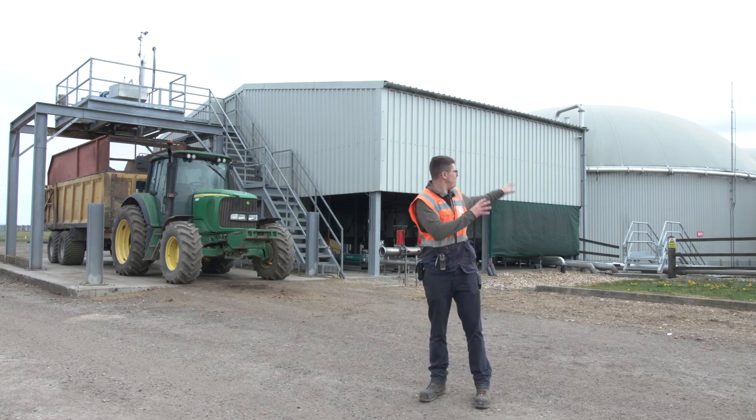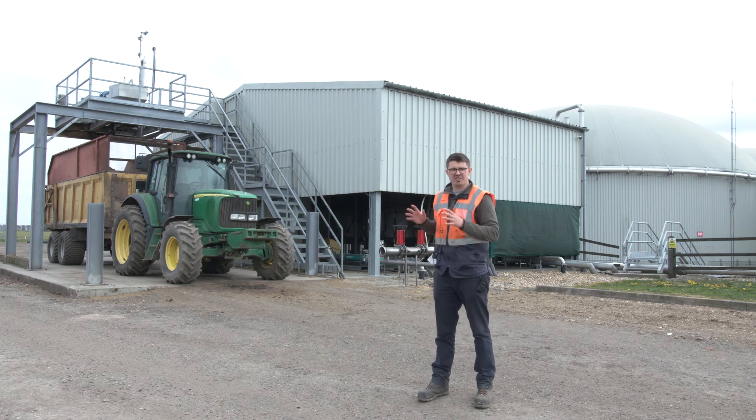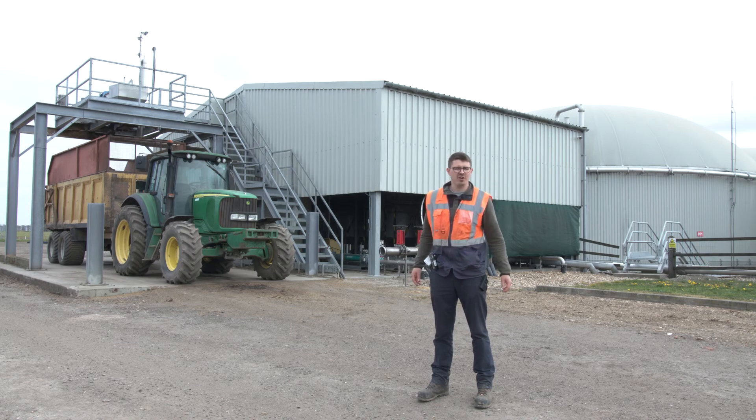All the leftover liquid from these tanks is passed into these three tanks here and heated to 70 degrees. This is to kill any dangerous bacteria so our farmers can then transport it to the fields to use as a bio-fertiliser on all the lovely vegetables at Gee's.